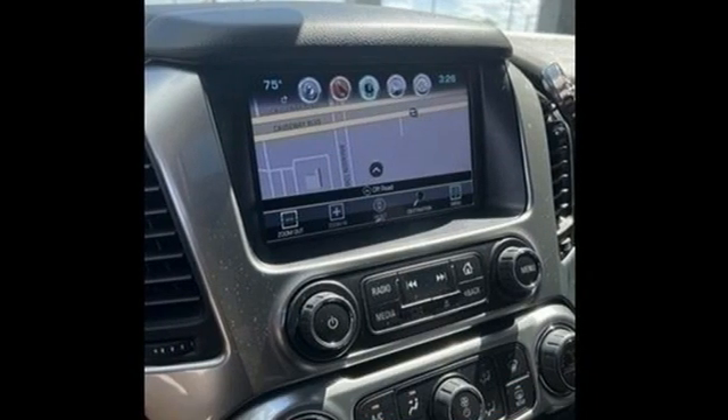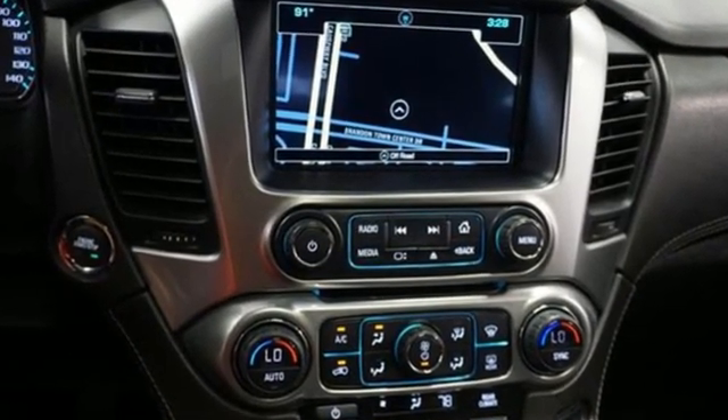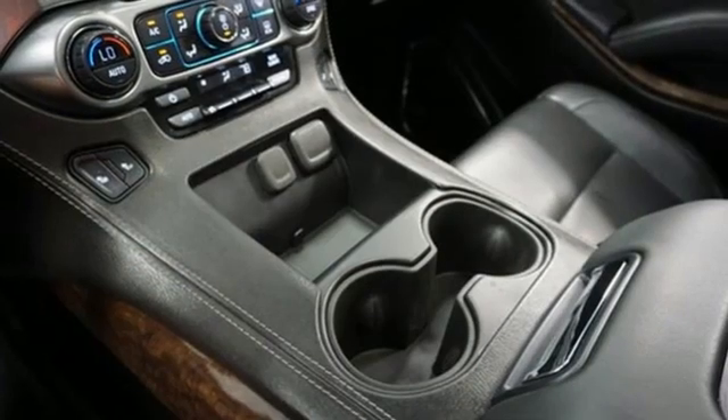It comes with the features you need and, better yet, want. V8 engine, front heated leather bucket seats, streaming audio, rear parking sensors, dual zone climate control.